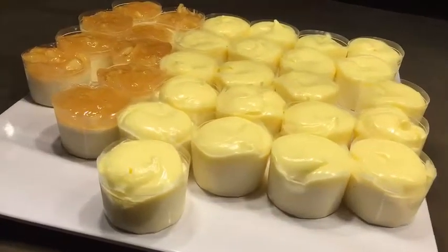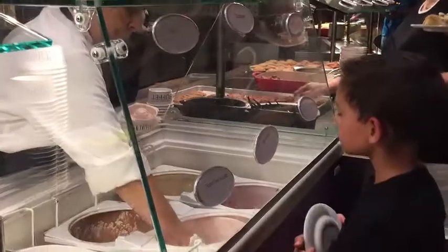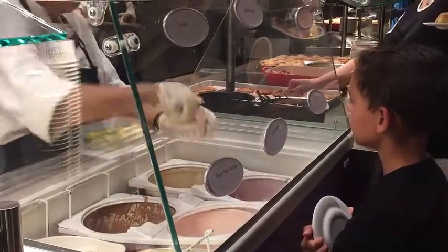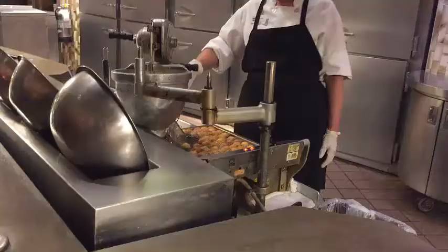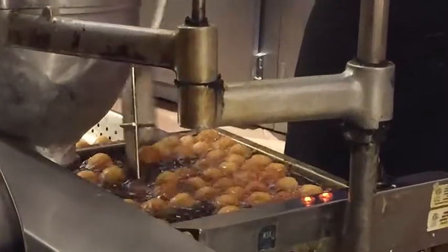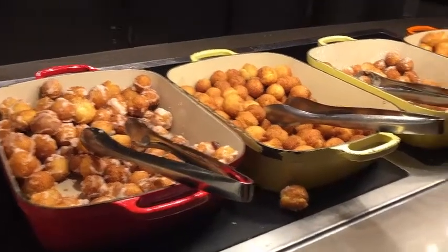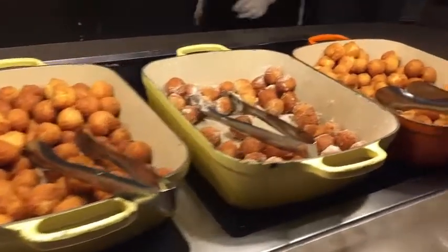A little heads-up tip: I think the desserts at Harrah's are the best thing about this buffet. They have fresh donuts, amazing cupcakes, carrot cake, any kind of chocolate thing that you desire, and amazing gelato. This place is awesome for the desserts.